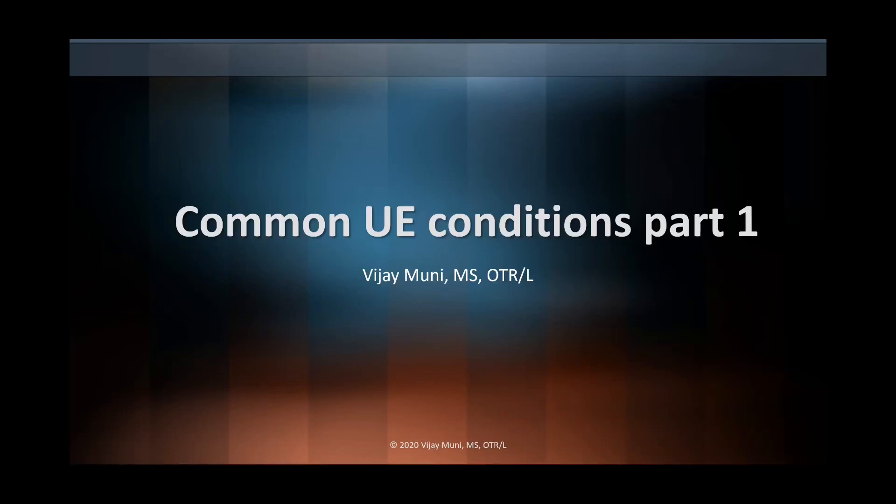Hey everybody, good morning. Welcome to OTVJ's third lecture. Today we're going to be talking about some of the most common upper extremity conditions. We're going to have several videos on this, so each week I'm just going to talk about five different conditions.